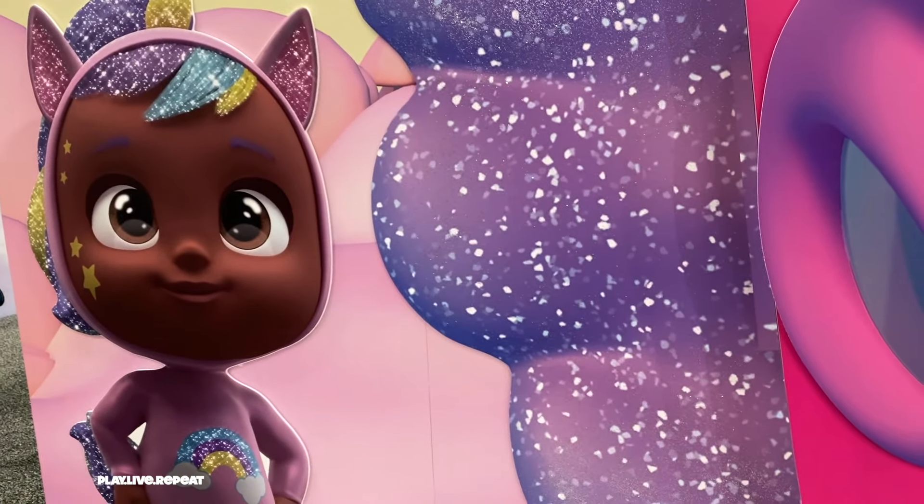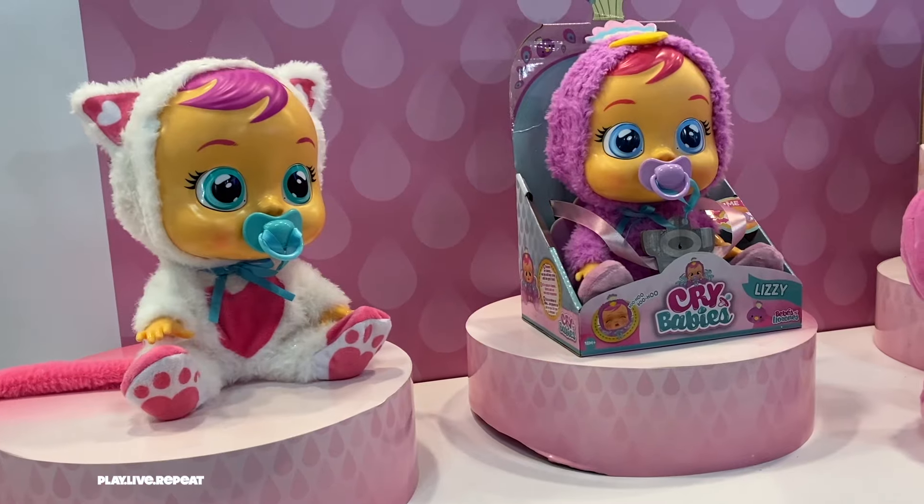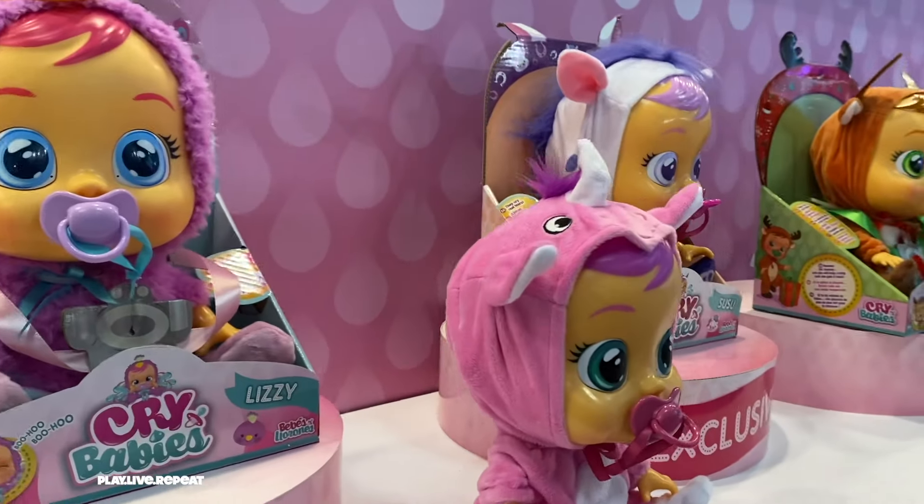Hi everyone, it's Tiffany and I am in the IMC Toys booth at New York Toy Fair 2020. Before I begin, don't forget to like, subscribe, and share my videos if you like them. I promise that you are going to love everything that I show you in this booth.